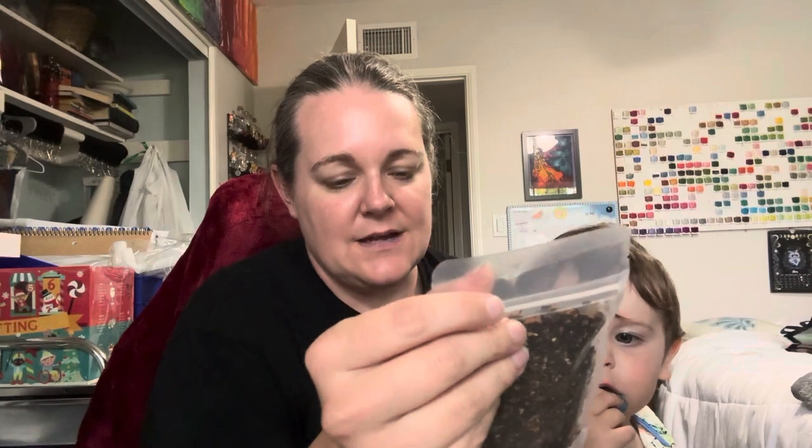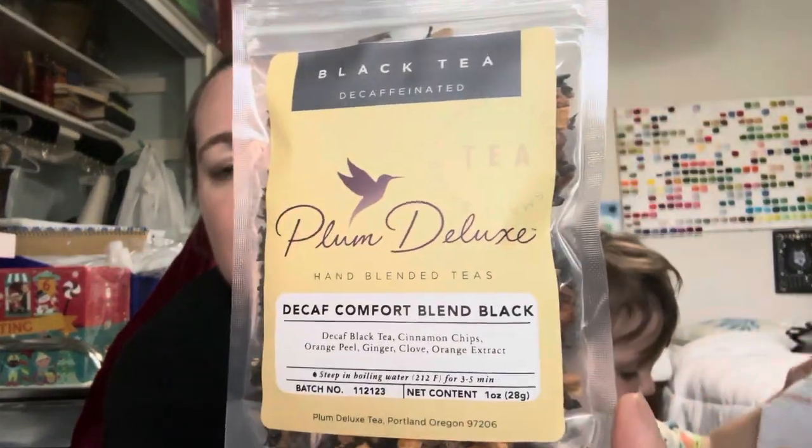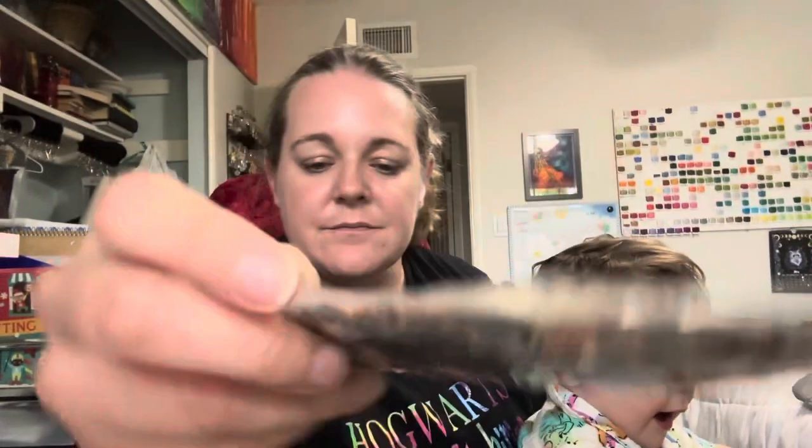And then we got some tea — a decaf comfort blend black by Plum Deluxe. I don't have a lot of decaffeinated teas. The wax seal fell off, so I'm going to make sure that stays out of somebody's hands. He's got some goldfish to keep him occupied. We have the list of everything — I'm assuming that's what that is — so I just put it away.